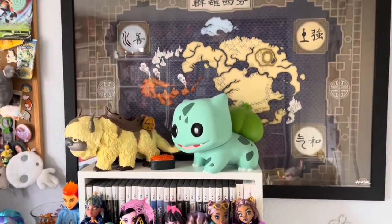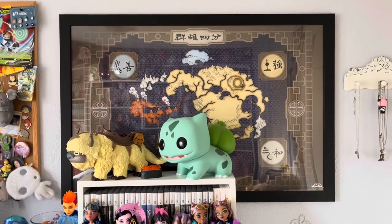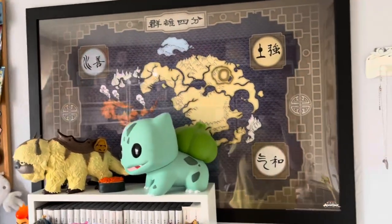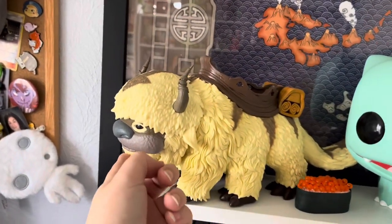Up here I have an Avatar poster. The poster was like $5 from Five Below, but the frame was kind of annoyingly expensive. But it's totally okay — I can swap it out if I ever want to, and the frame will always be there. Avatar is great. I have this really fun Appa figure with his mouth open.